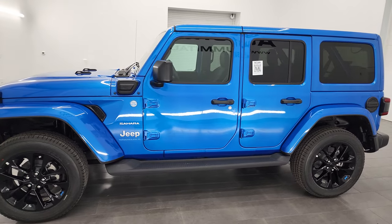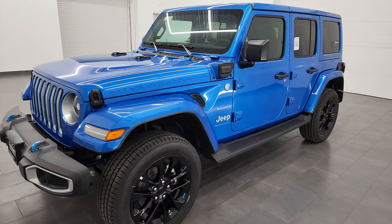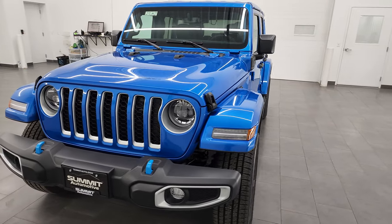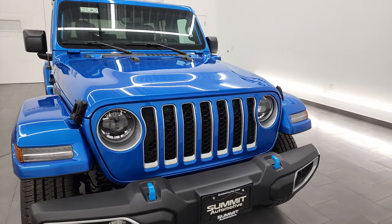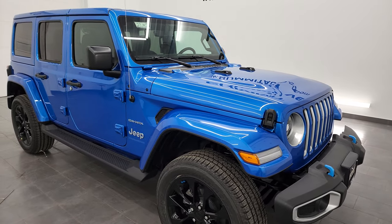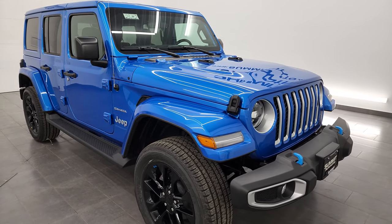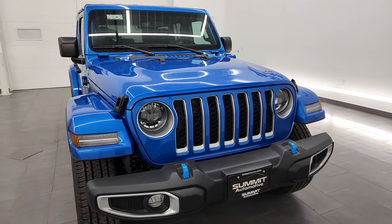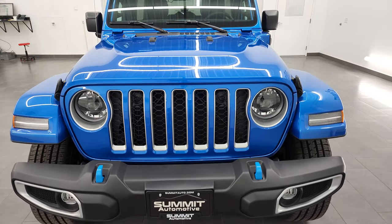Excited to show you this one today because it is one of our 4xE Saharas, and it is in hydro blue pearl coat, which is paint code PBJ. I'm going to go all the way around in this video, give you all the specs on this one. We're going to check out the original window sticker, go inside, check out the interior options, and give you an idea of the overall package on this one. This one is the 4xE, which gives you the 2-liter turbocharged four-cylinder engine with the hybrid technology as well.